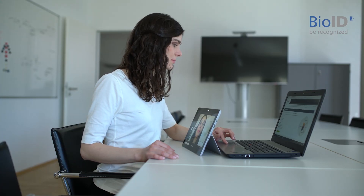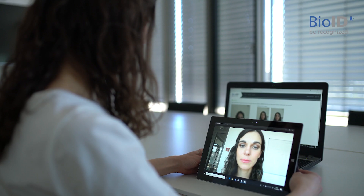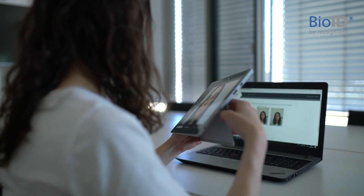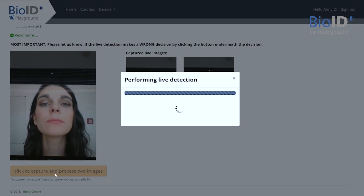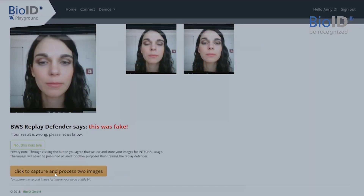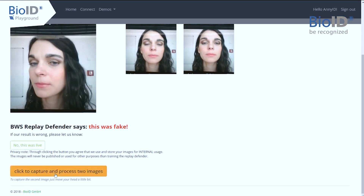The latest feature added to BioID's liveness detection is the Replay Defender. By analyzing texture, we distinguish live faces from displays presented. This prevents unauthorized access through videos and even animated 3D avatars.